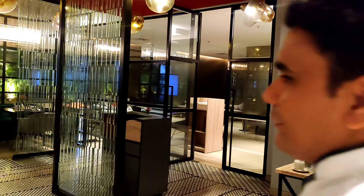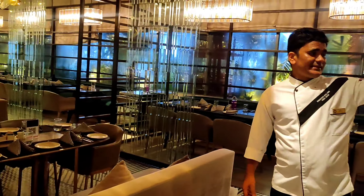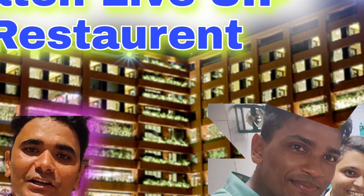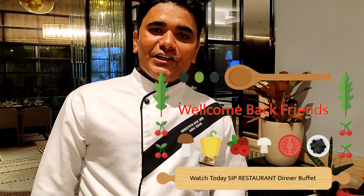I'll show you our fine dining restaurant here. We are just ready for tonight. The restaurant comes from this area. Namaste! How are you? Surat Kemcho.